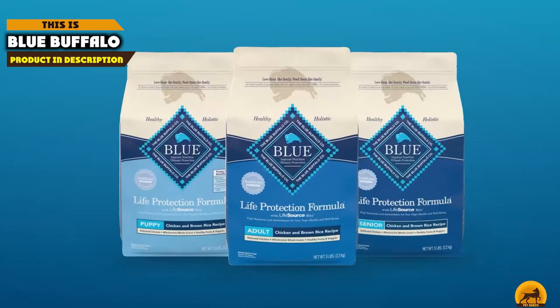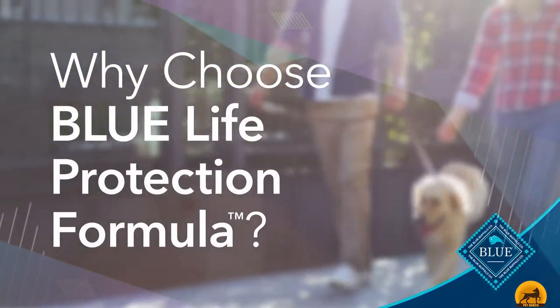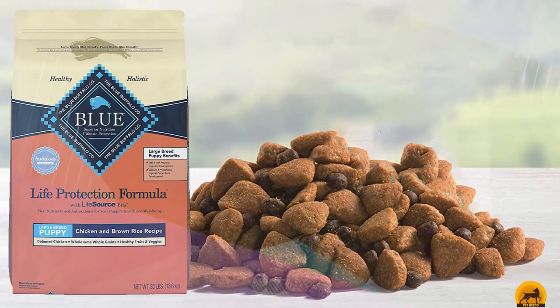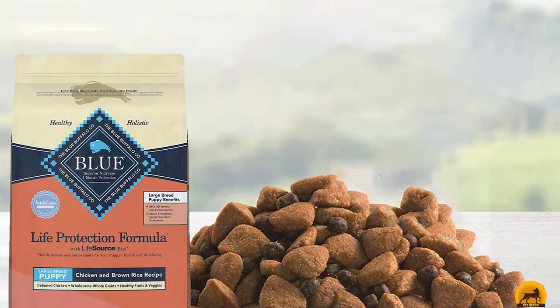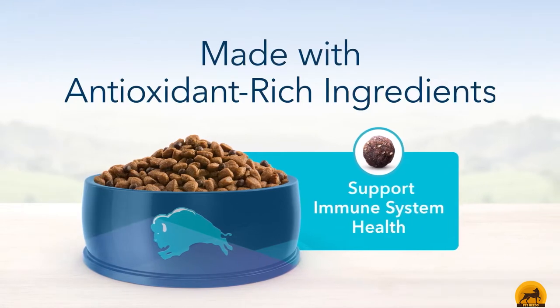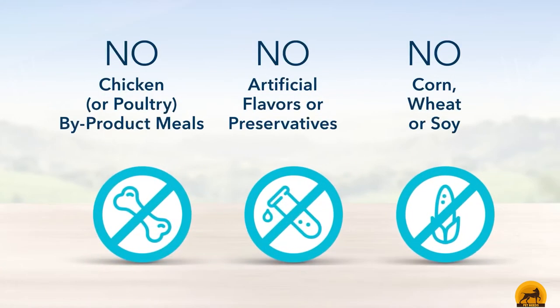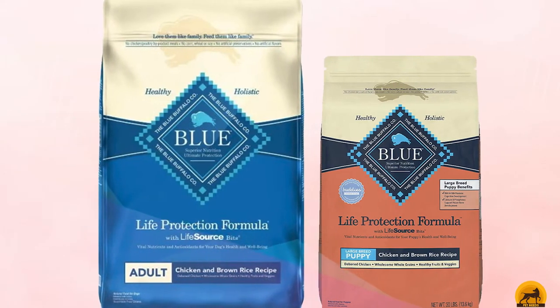At the first position of our list, we have Blue Buffalo Life Protection. When you want the best overall dog food for your Rottweiler puppy, we recommend Blue Buffalo Life Protection. Specifically designed for puppies, this dog food contains ingredients such as real meat, veggies, whole grains, and fruit that promote healthy development and growth. It's also chock-full of vitamins, minerals, and antioxidants that will help protect your pup's immune system.